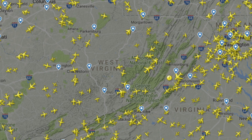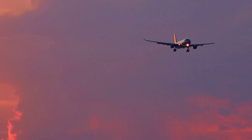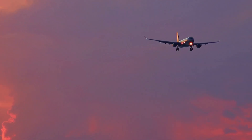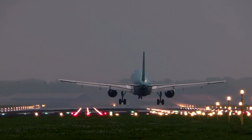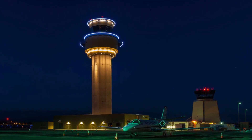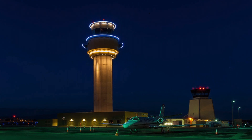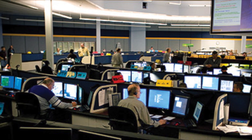Once the en-route portion is over, the aircraft will either remain with center control or contact TRACON for the approach phase of the flight. Once established on the approach, the aircraft will be handed off to the tower controller, which will provide any necessary guidance through landing. At towered airports, the tower controller will cancel the flight plan after the airplane lands, but at non-towered fields, it is necessary for the pilot to contact a flight service station to cancel the flight plan.